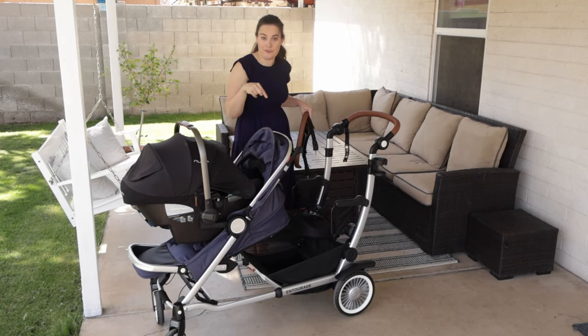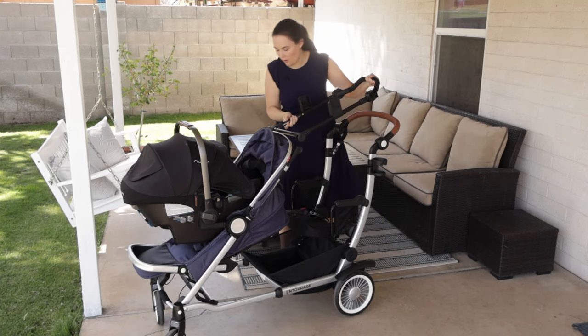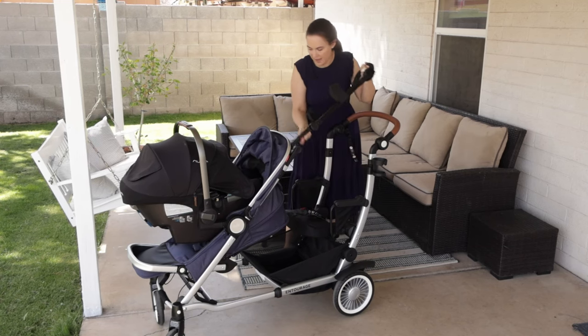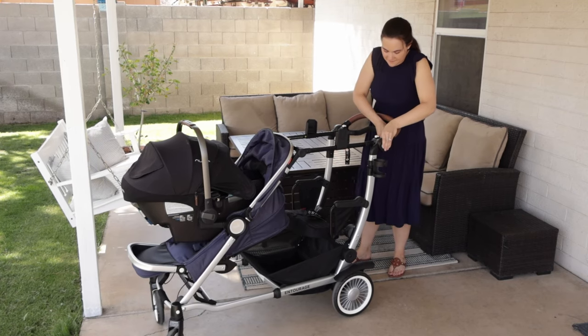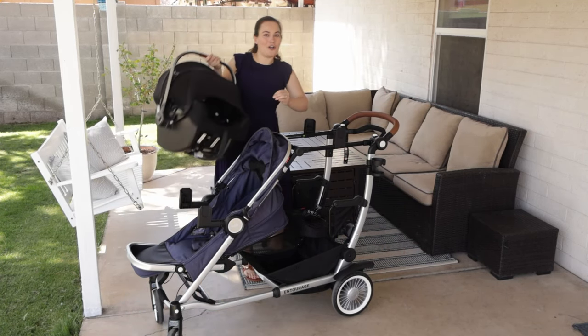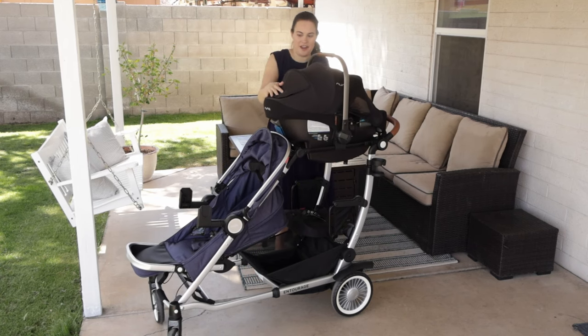There are also car seat adapters for the back frame. They go on super easily — your stroller does need to be in the most expanded mode. You pop them in and you can put the car seat up there, which means you can use the stroller with twins using car seats, which is so nice.